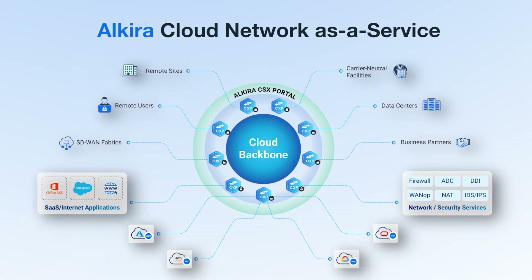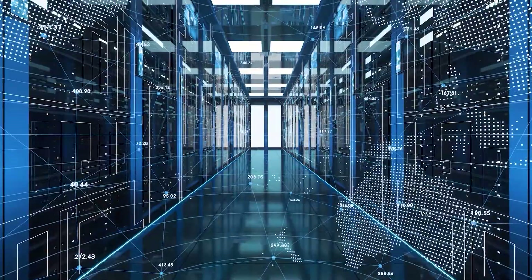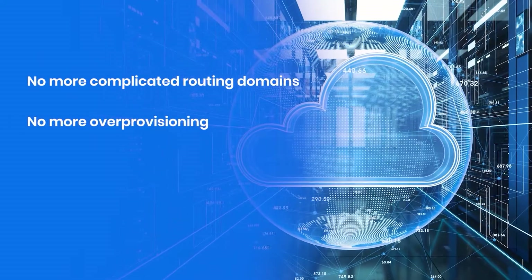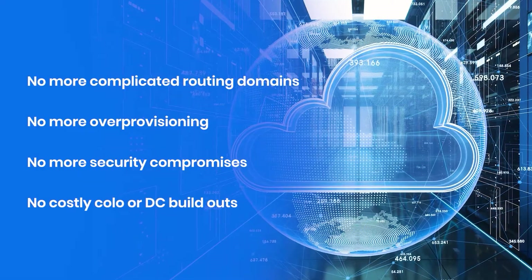We automate all the tedious network plumbing for you. Immediately spin up and auto scale the best-of-breed network services from your favorite vendor — fully integrated into your new network. No more complicated routing domains, no more over provisioning, no more security compromises and no costly colo or DC build outs.